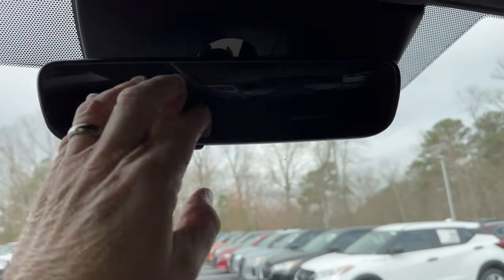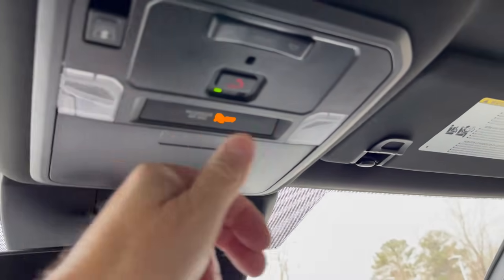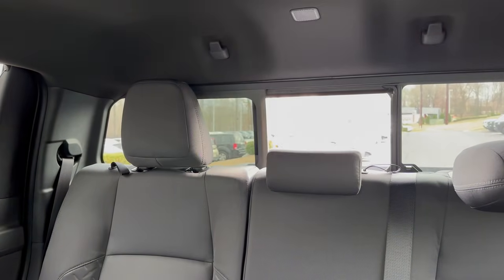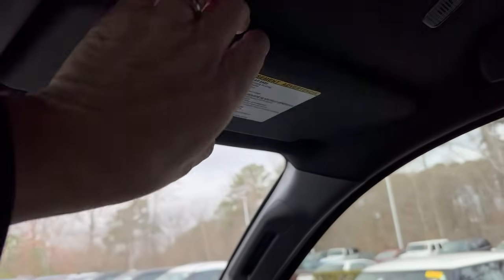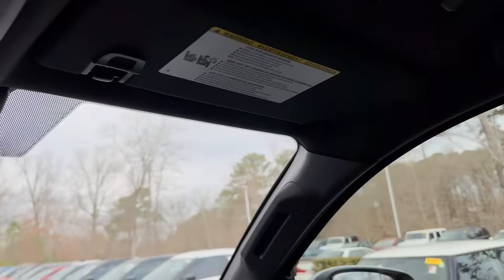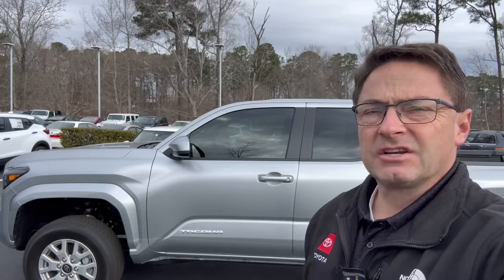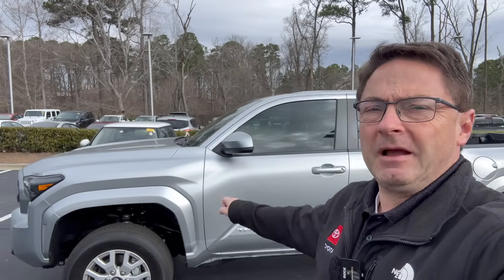The Tacoma also has an auto-dimming rear view mirror with HomeLink for garage door programming, a sunglass holder, and a lit glove box — an advantage over the Frontier which lacks the glove box light. The Tacoma's backup camera appears cleaner and more crisp. It supports Apple CarPlay and Android Auto. Overall, the Tacoma has a great interior — I love the multimedia capabilities and the digital readout.